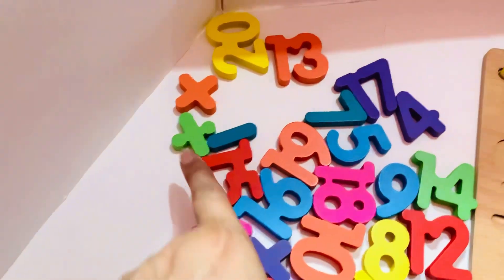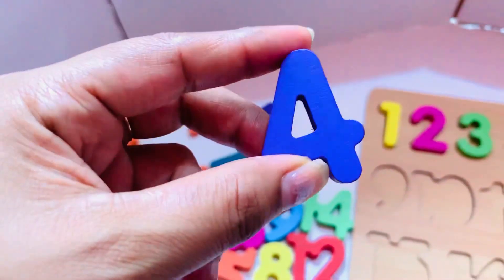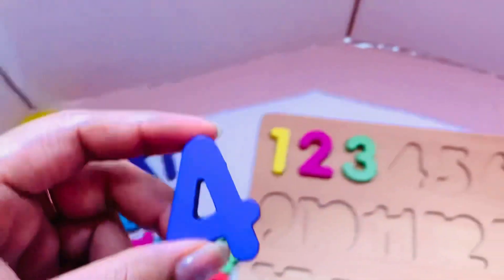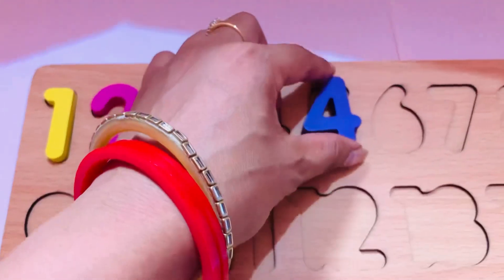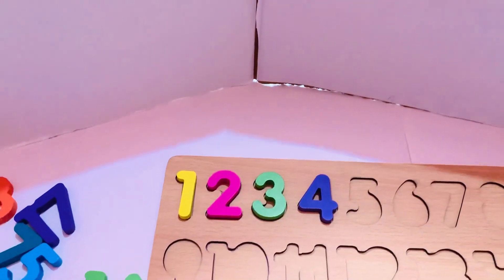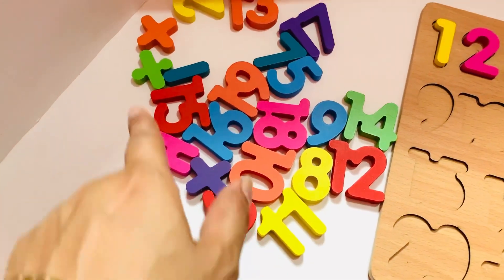So let's start to find number four. Oh yes, it is here! Number four in purple color. I like purple color! Let's put it in here. No kids, here — yes, we did it!